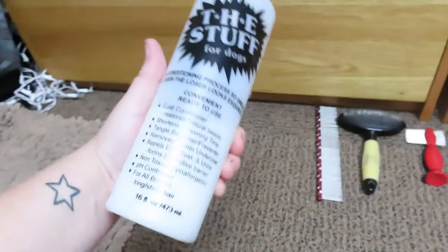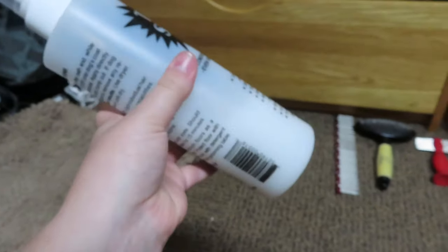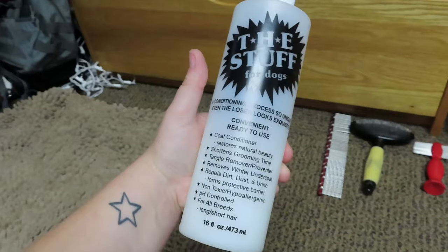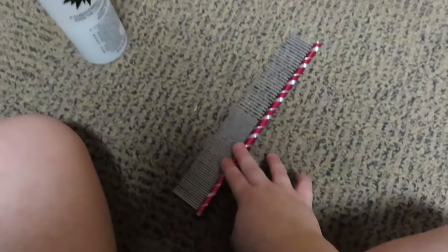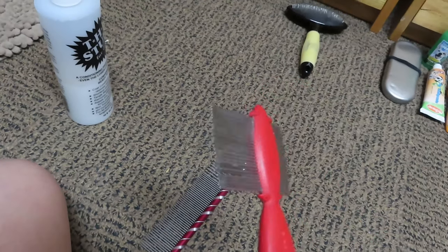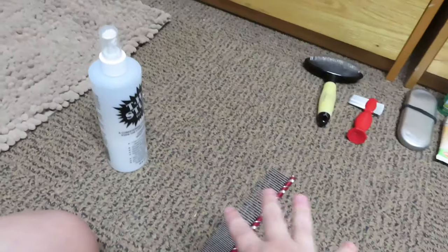The next stop on our grooming train is the stuff for dogs — basically it's a conditioning spray, like leave-in conditioner. You just put it on his fur and spray it anywhere that it needs it, like if it's getting stuck. At the same time that I use this, I start out with our comb. We usually start out with the thicker spaced ones and move on to the thinner ones, and then after that we go into the slicker brush, which is just the next step in the brushing process. And then we have our flea comb for styling his top knot and his ears. So we are going to do that big process now.